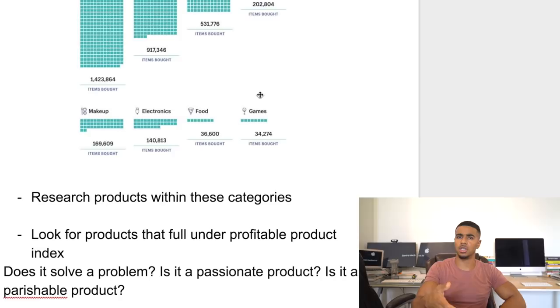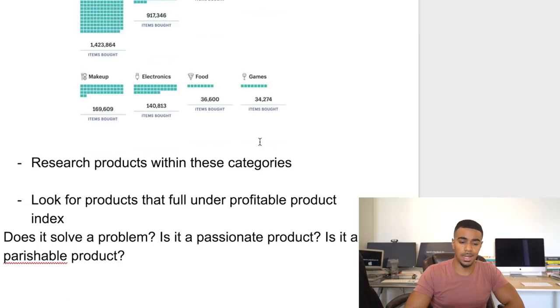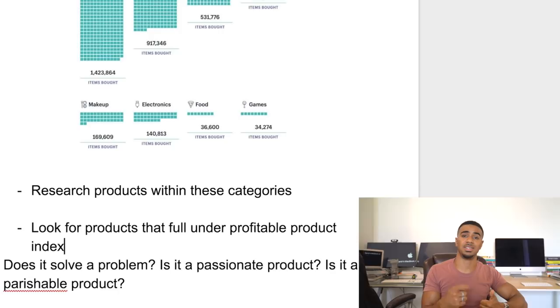Now, the next thing you want to do is once you're researching these products, my business partner Samir and I have narrowed it down to what we call the Profitable Product Index — the Triple P. The way we came up with this is by looking at all the products we've sold a ton of that have done well, and identifying what they all have in common. We narrowed it down to three things. The first is: does this product solve a problem? You always want to look for products that literally solve a problem, because there will always be demand for those.